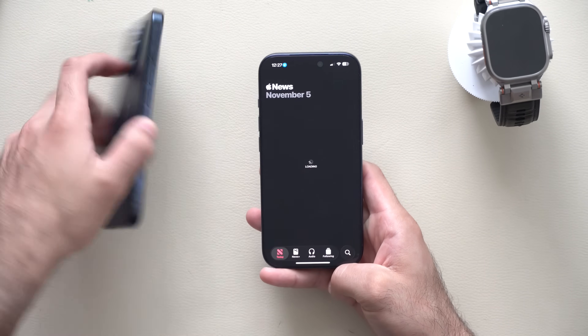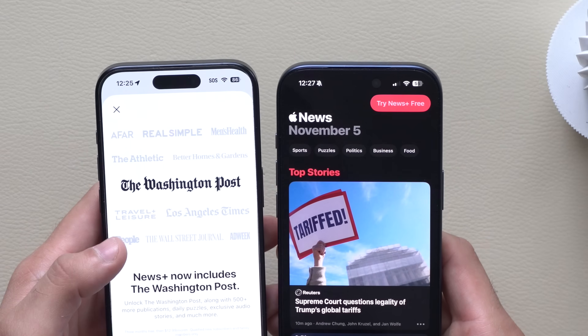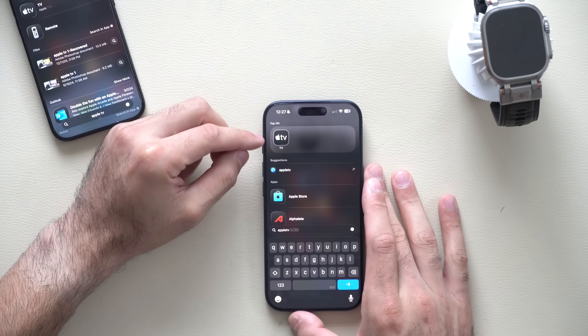The News app has also been slightly redesigned. Previously it didn't have columns on top — now it does. Additionally, the Apple TV app is now called Apple TV, no longer Apple TV Plus, and it also has a new redesign as well.